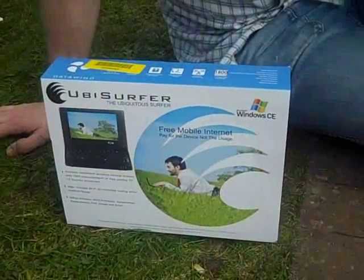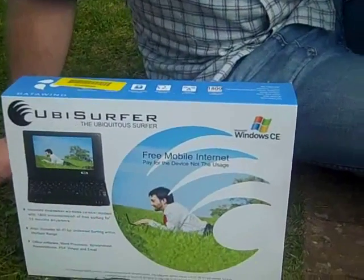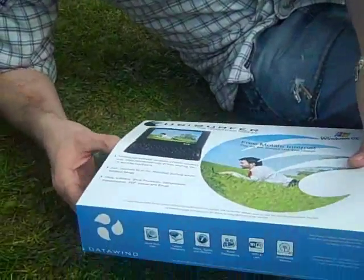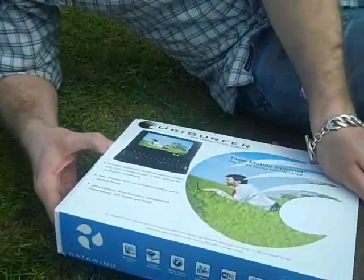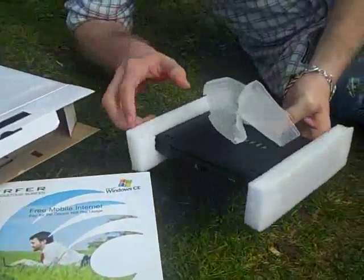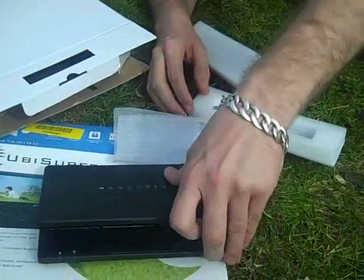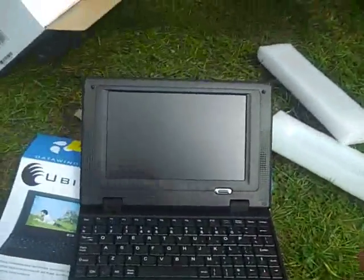I've just been to the Datawind stand and I've bought myself the Windows C version of the EvoCircablaze. I'm just going to take a look now and see what comes in the box. A bit stiff. I'll first take out the unit. The unit comes in the box, perfectly packaged.